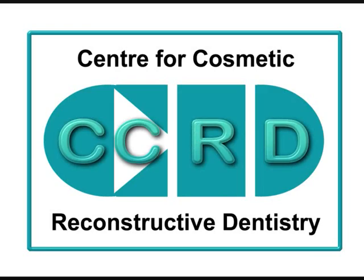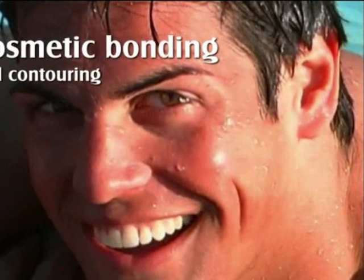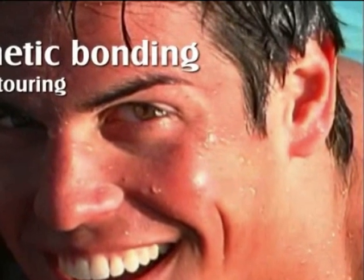At Center for Cosmetic and Reconstructive Dentistry, our first option is to use a minimally invasive procedure involving cosmetic bonding and contouring to achieve a desired result.